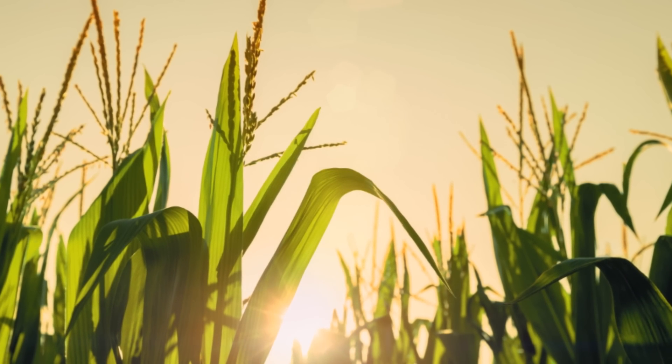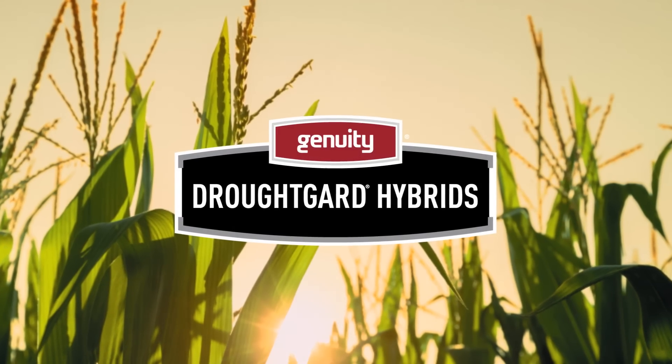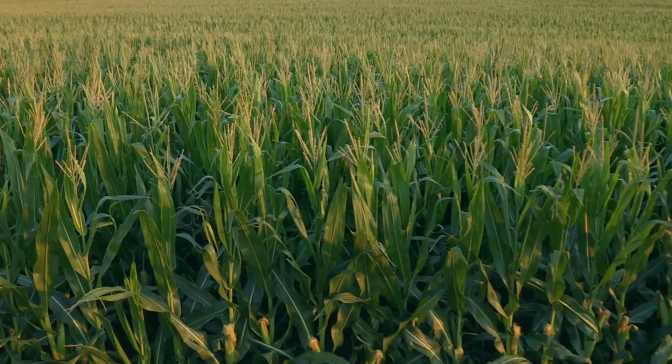Give your corn acres a better opportunity to protect yield potential during drought conditions. Plant Genuity DroughtGard hybrids. When you plant DroughtGard hybrids, your corn can do more with less water. That's hydro efficiency.